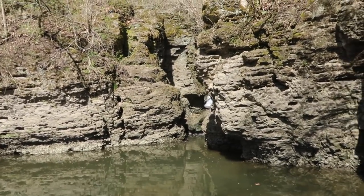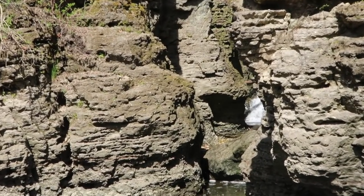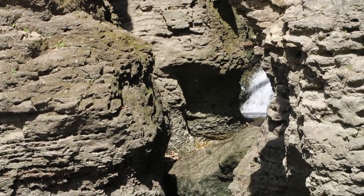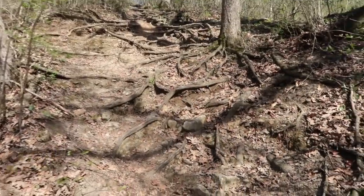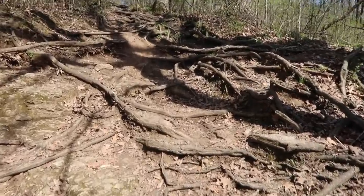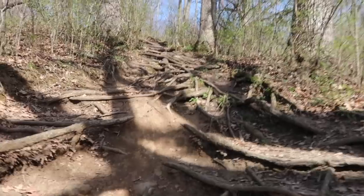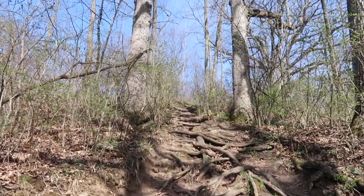Let's zoom in and see if you can see it. This is kind of a steep climb here, and it's all tree roots — all the stairs, tree roots, all the way up to the top.